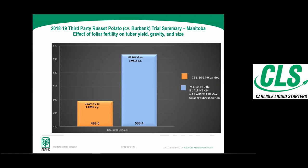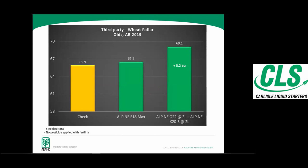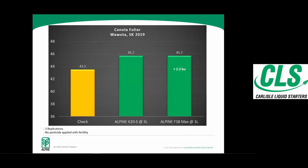On wheat, this particular third-party trial from Olds gave an 11.4 bushel response — I wouldn't necessarily guarantee that, but that's what we got. On canola, as we add that K-Tech technology, we are boosting yield.